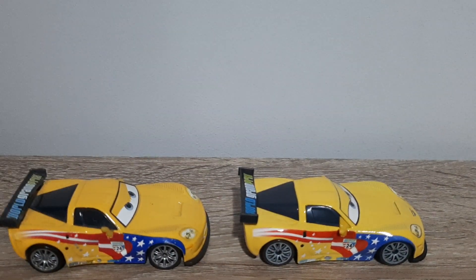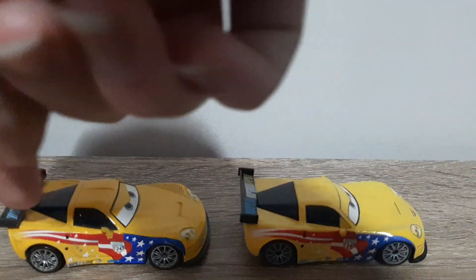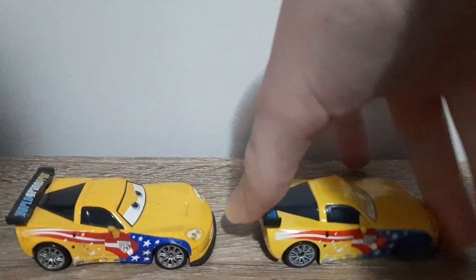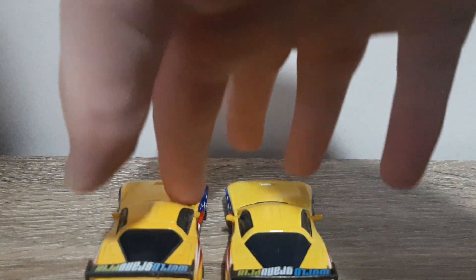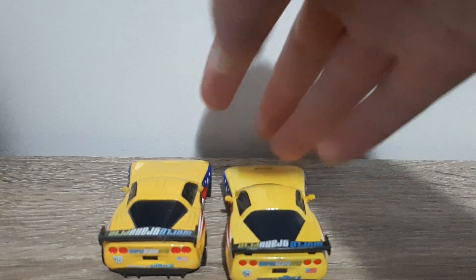The white stripe goes a bit further back on here and it just sort of cuts off instead of fades off, if you guys know what I mean. The windows are almost the same — tiny bit lighter colour on the Thailand variant maybe, but it's a bit hard to tell.